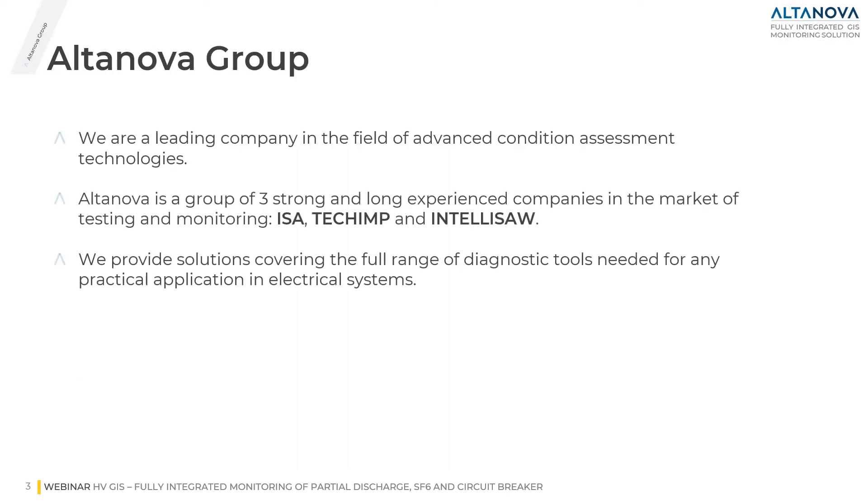Nowadays Altanova Group is formed by three different companies with a long experience in condition assessment technologies. These companies are ESA, Tekin, and IntelliSo. We can provide solutions covering medium voltage and high voltage applications.